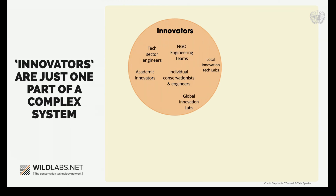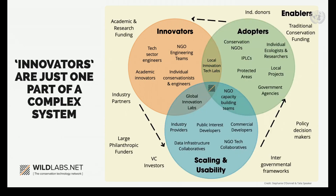Innovators are just one part of a complex system. We have our adopters who are the conservationists working directly on conservation challenges — they need access to better tools and training. The innovators respond to challenges adopters are facing and come up with new tech innovations that answer them. But critically, we need the people and organizations working in the scaling and usability space to transform these innovations into accessible and maintained tools that adopters can trust and easily use. And finally, we need enabling partners who are critical for ensuring resources are available and directed to all parts of the system.